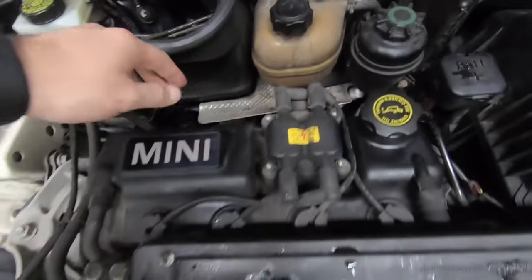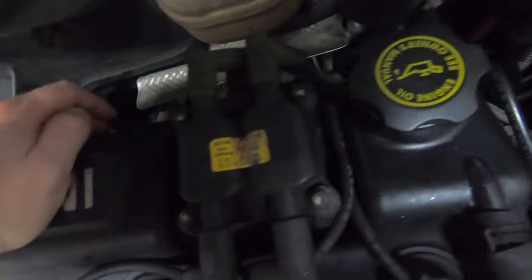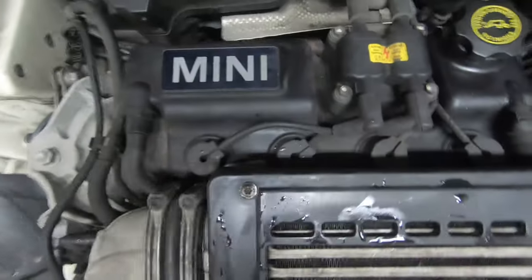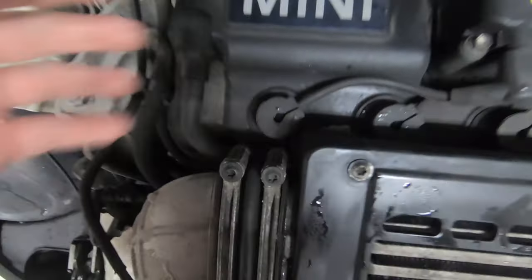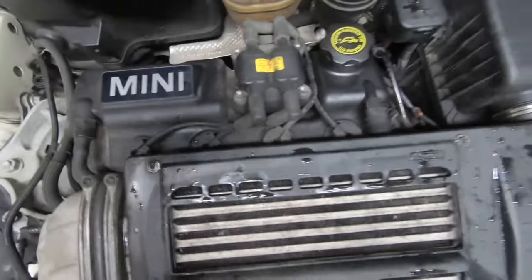The next one is your valve cover gasket. This one doesn't seem to be leaking, but I'm going to change it anyway just to be safe — better safe than sorry. You've also got your breather lines: if they come off, make sure you change them as well. You're going to want to change everything that's coming off this engine.